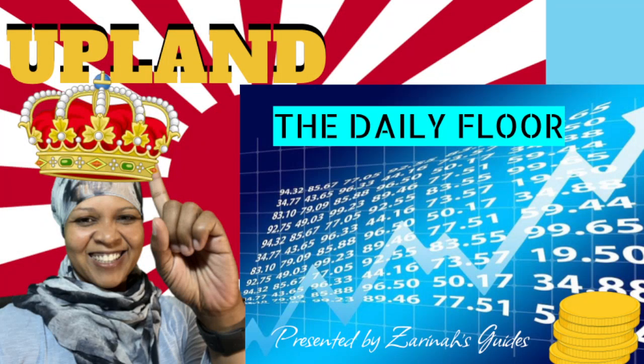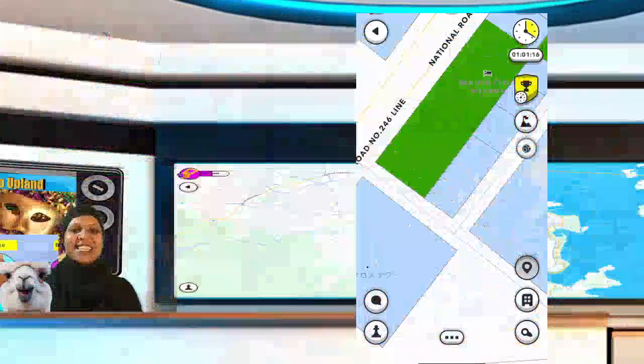Hey, what's up everyone? This is Rini, your Upland neighbor, bringing you the floor today, August 17th, in all Upland cities. Please hit the like and subscribe, and feel free to leave a comment. You can hit me up in the game Upland through the chat. I am Bleu Rain in game — B-L-E-U-R-A-I-N — and let's go ahead and get to it.